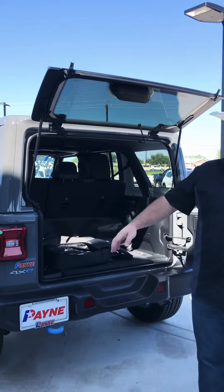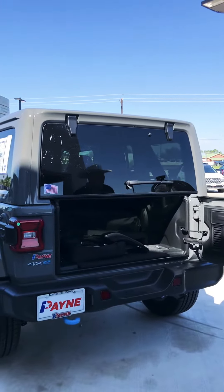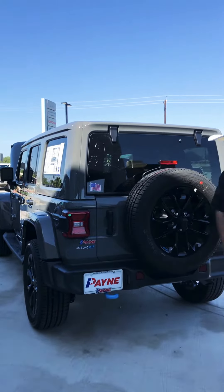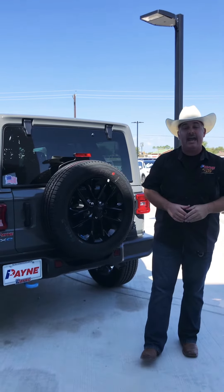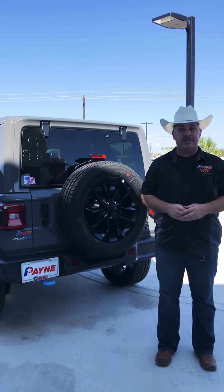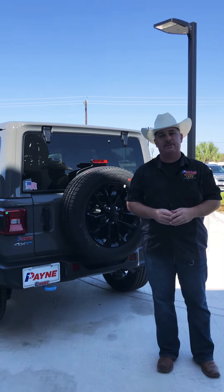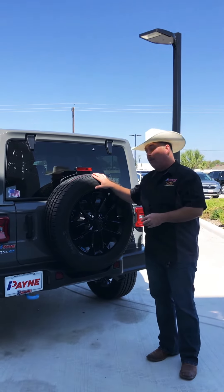On this new 2023 Jeep Wrangler Sahara 4xE right here at Payne Edinburgh Chrysler, Dodge, Jeep, and Ram — the home of five-star experience, over 35 financial lenders, and hassle-free approval. Don't forget, we do have a 72-hour exchange, price match guarantee, and on our pre-owned units, an available certified pre-owned warranty, like any other Payne Auto Group dealership valley-wide, a part of the PayneAutoGroup.com family, where we have what you want.